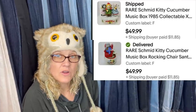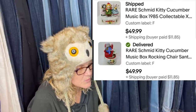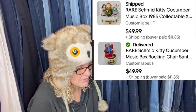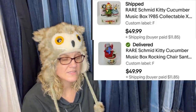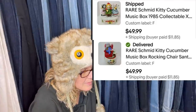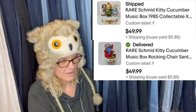Kitty Cucumber music boxes — picked up at the Salvation Army for $2.99 each, went via the global shipping program. These are rare Schmid Kitty Cucumber music boxes — there are two of them, and each one sold for $49.99.